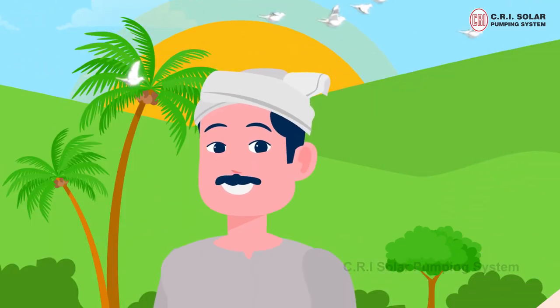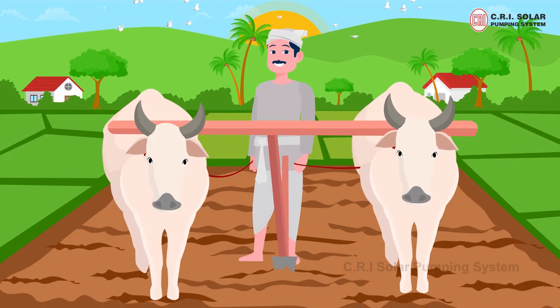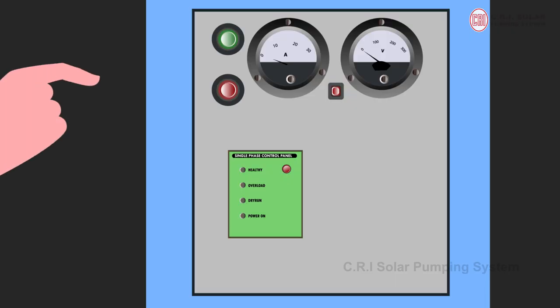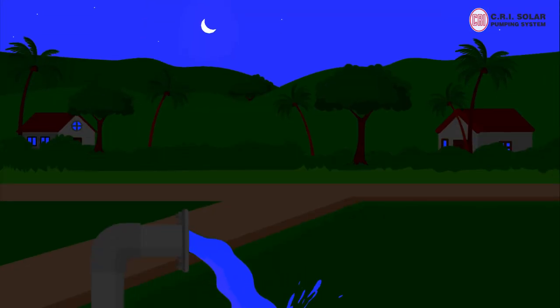Meet Raman, a farmer who works hard in the field. Look how after a hard day's work, he rushes to the fields at night to get them irrigated.